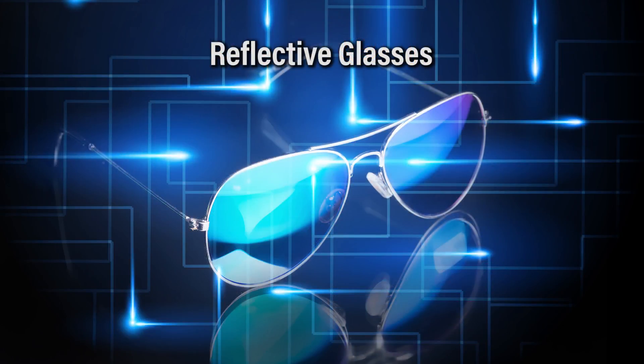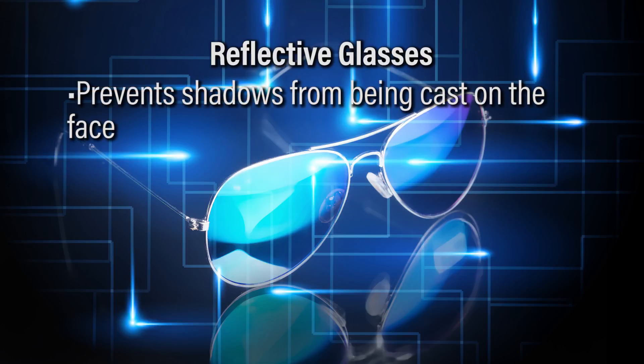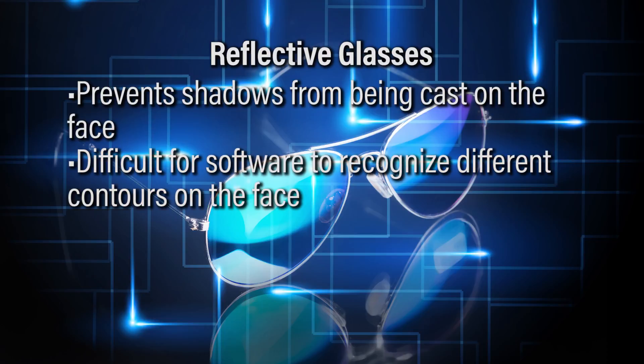What reflective glasses actually do is they don't allow shadows to be cast on the face, so it's very difficult for the software to pick up on different types of contours to identify a person's face.